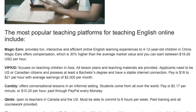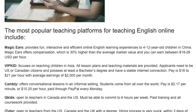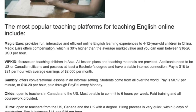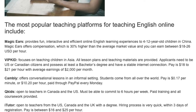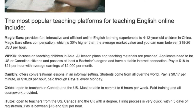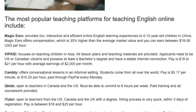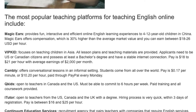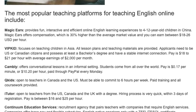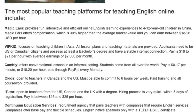Camly offers conversational lessons in an informal setting. Students come from all over the world. Pay is $0.17 per minute, or $10.20 per hour, paid through PayPal every Monday. Kids is open to teachers in Canada and the US, and you must be able to commit to 6 hours per week. Paid training and all coursework are provided.